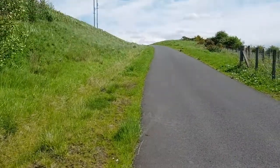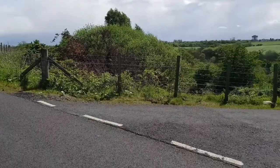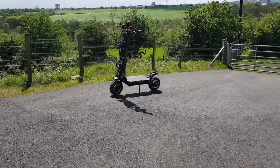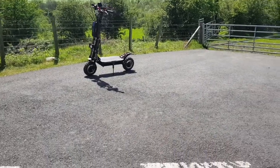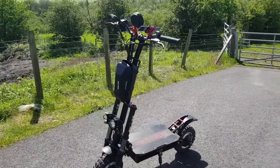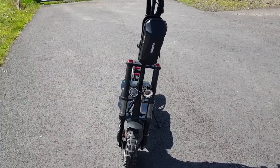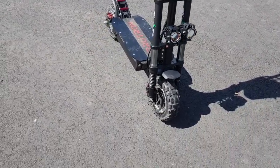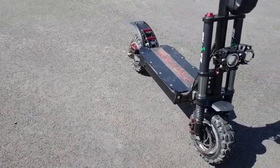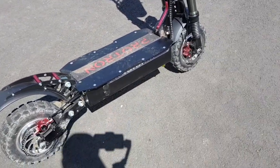Excuse the wind, but today we are checking out one of these electric scooters. It's a 5600 watt, 60 volt monster that does 60 miles an hour. I got this one from Scoots up here in Scotland - you can get them from Glasgow or Edinburgh. They were 1600 bucks, just under that. This one's called the Protron H9 and it's an absolute beast.